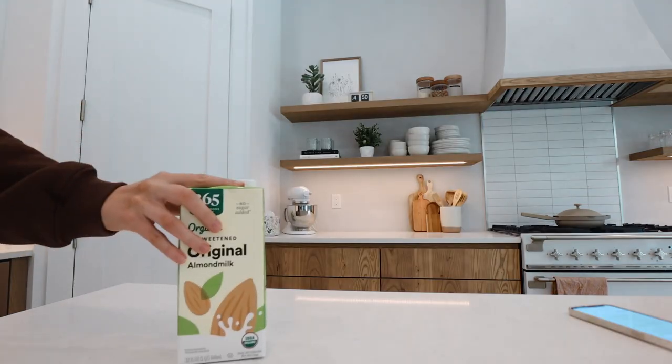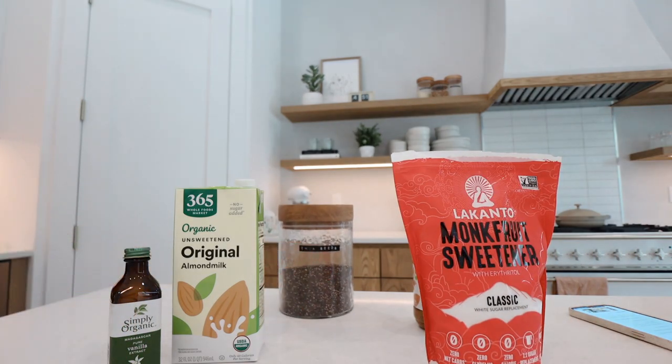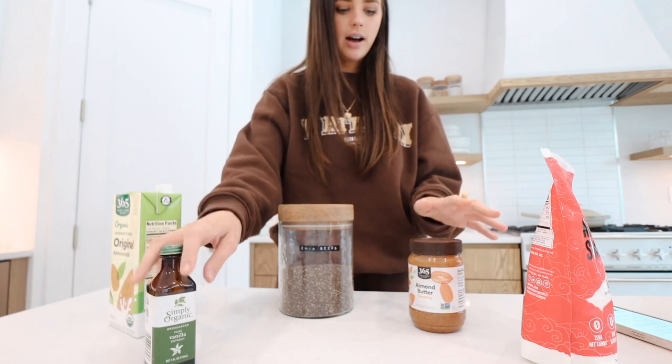Last week I made my first ever chia seed pudding. The recipe is from feelingfabulouswithkayla.com — she does a lot of paleo and keto recipes, which is what I always look for because we've been eating gluten-free and refined sugar-free. Keto and paleo recipes always fit that. We need almond milk, almond butter, vanilla extract, a sweetener, and chia seeds.